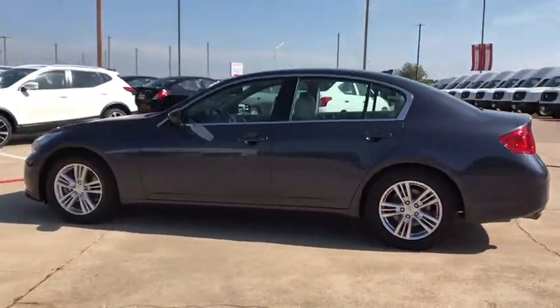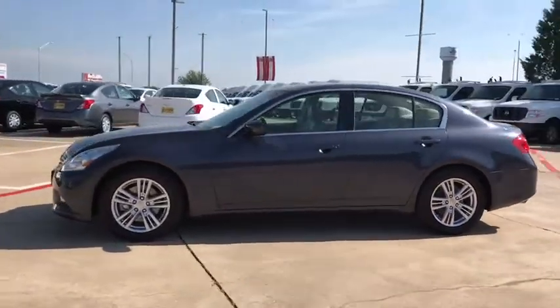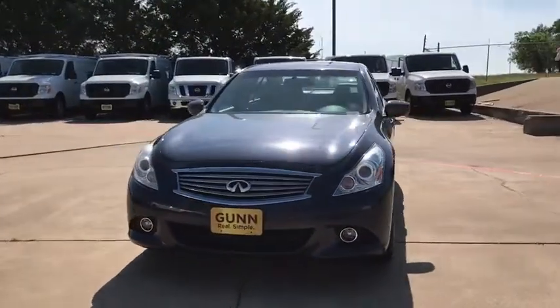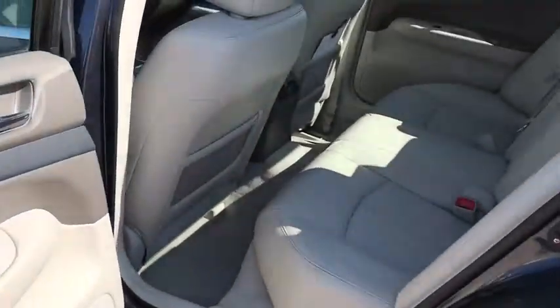Here are some of this vehicle's great options: stability control, traction control, anti-lock braking system, keyless entry, power passenger seat, steering wheel audio controls, backup camera.